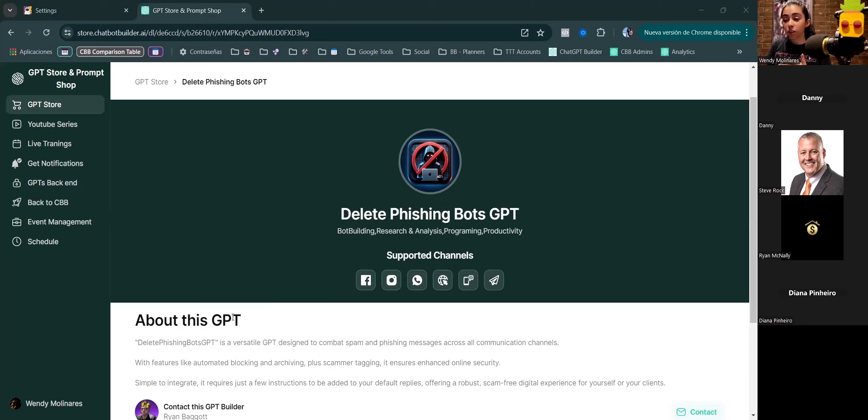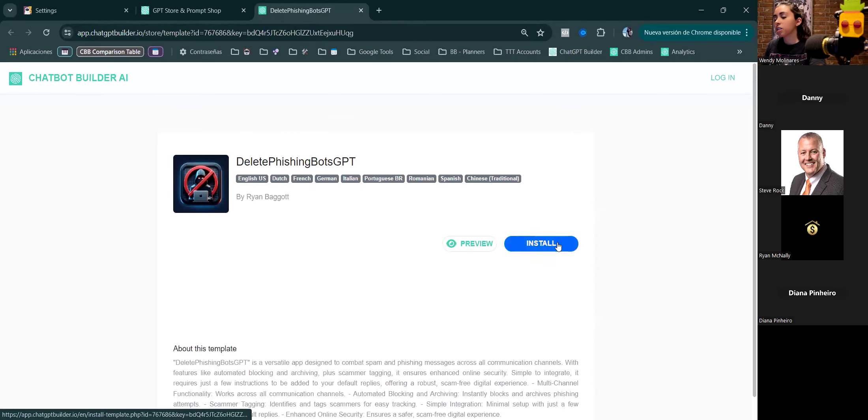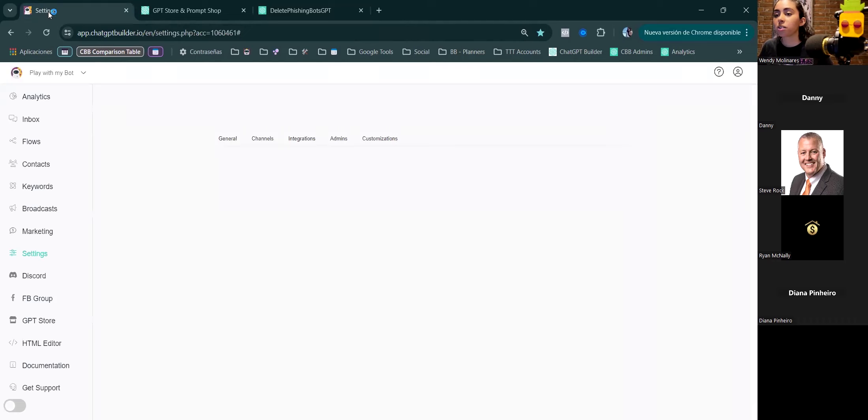What this bot does is not only detect those scammy pitching messages, but it blocks the user, deletes the conversation, and hides it from any other agents or live chat agents so they can't see it or get worried. You can just click install and it will ask which account you want — it's already done by Ryan and completely safe. It does nothing but block the users and notify the admins.